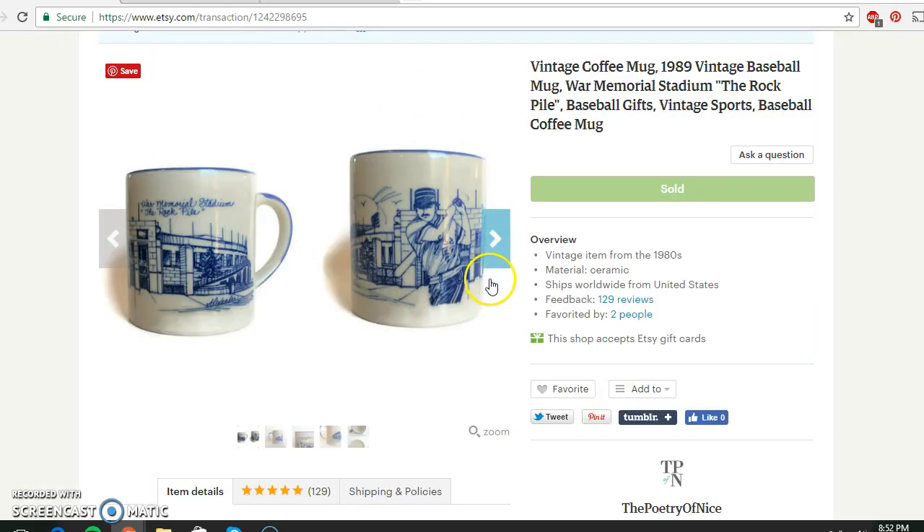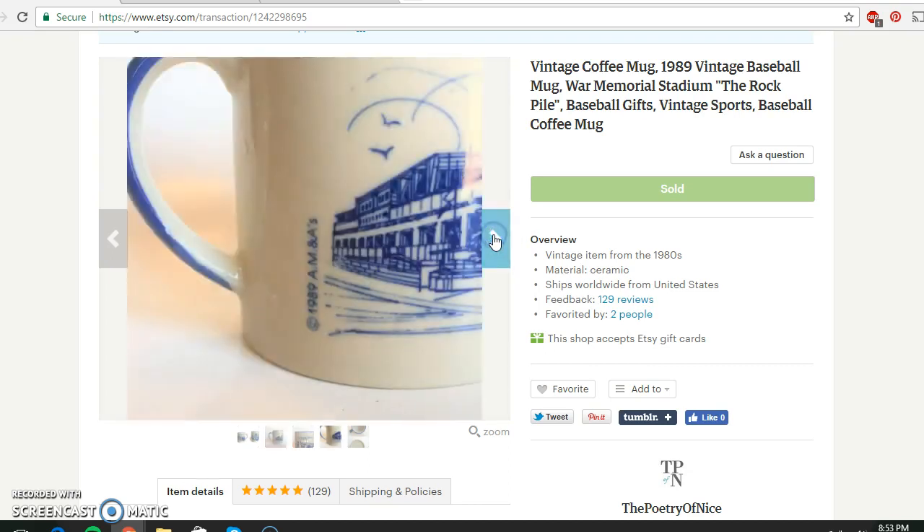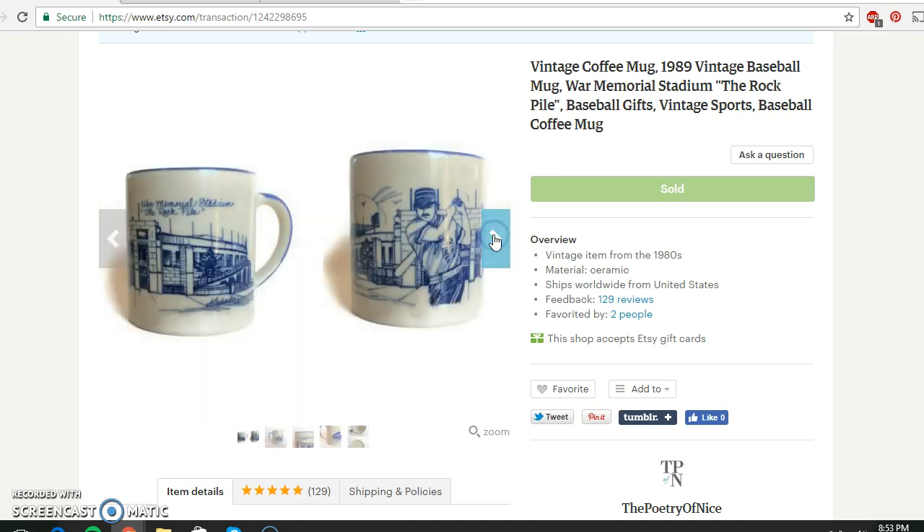This mug sold — I paid 50 cents for it at a thrift store. It's got the baseball, War Memorial Stadium, the rock pile, and baseball details on it, from 1989 specifically. Very good shape — no chips, no marks. I paid 50 cents and it sold for $7.95.